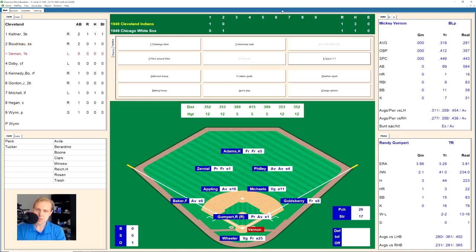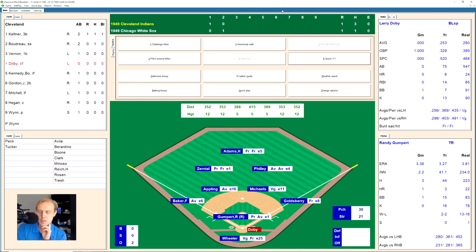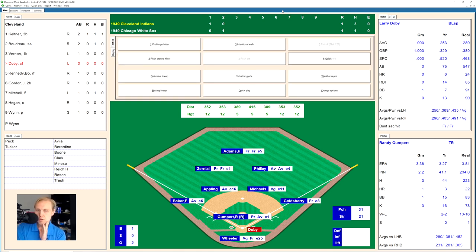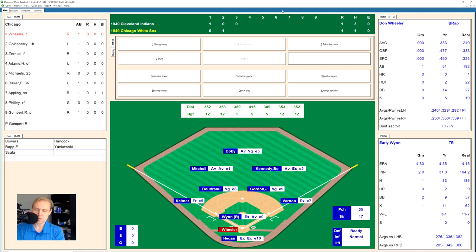Lou Boudreau hits a fly ball to Philly in right field for the first out. Mickey Vernon works a deep count — 0-2 — then hits a hard ground ball into the hole on the right side. Goldsberry grabs it and flips to Gumpert covering for the out. Larry Doby works a full count and fouls off several pitches. Finally there's a foul tip into Wheeler's mitt for strike three. We go to the bottom of the third inning.